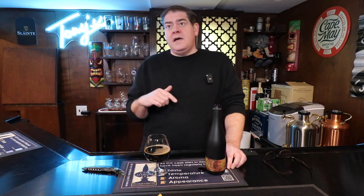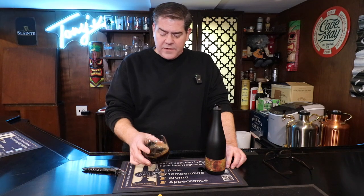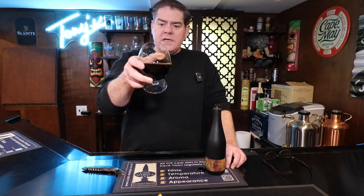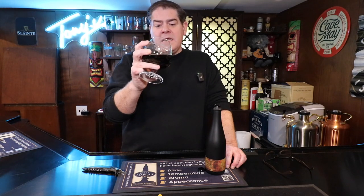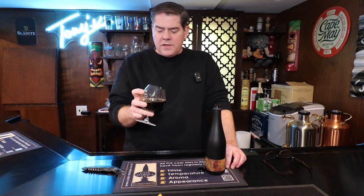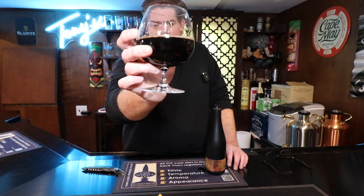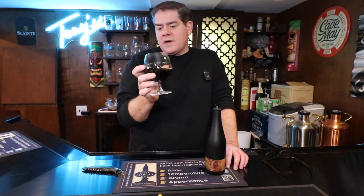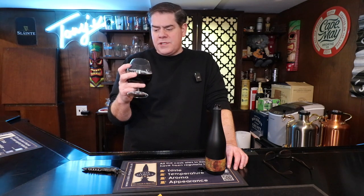The last couple of days here in New York it's been five, six, seven degrees, so this is definitely stout weather. I'm seeing a little head, nothing major, and some good lacing on the glass, which is nice. The carbonation on top is a light, dark tan color. The beer itself is quite dark — jet black. Not the darkest stout I've seen; I still have to give that to the Reaper by Escapism Brewing. I've never seen anything like that — that was just jet black.